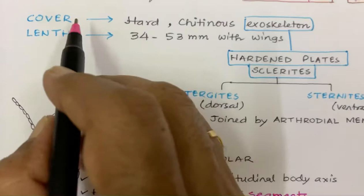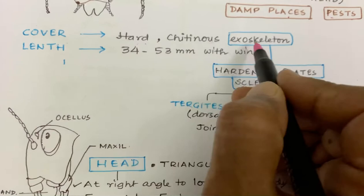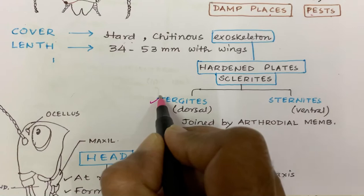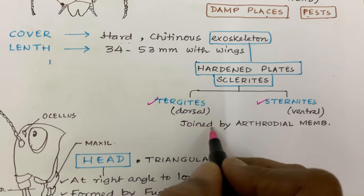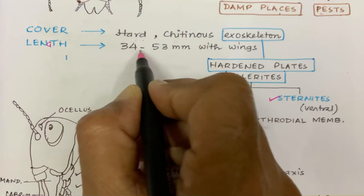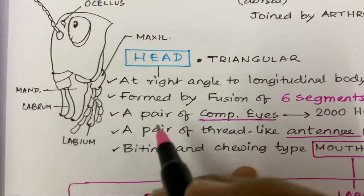Their body covering is a hard chitinous exoskeleton. The exoskeleton is made of hardened plates called sclerites, which are of two types: the dorsal ones are called tergites and the ventral ones are called sternites. Both of them are joined by arthrodial membrane according to NCERT. The length is approximately 34 to 53 mm with wings.